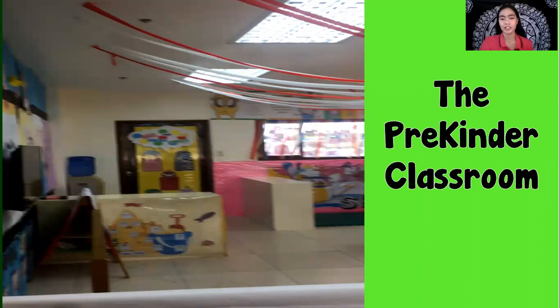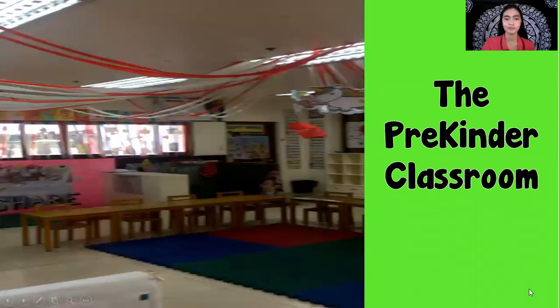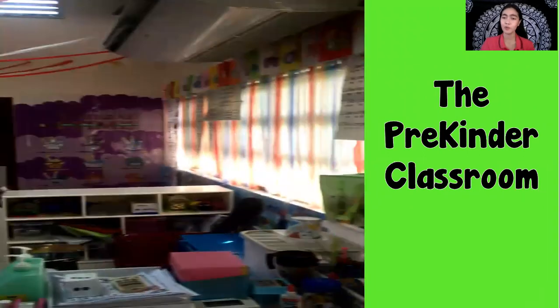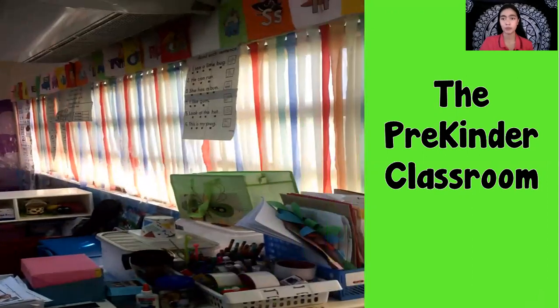This is the pre-kinder classroom. We have our own bathroom that we can use, and we also have a big space for the kids to roam around.